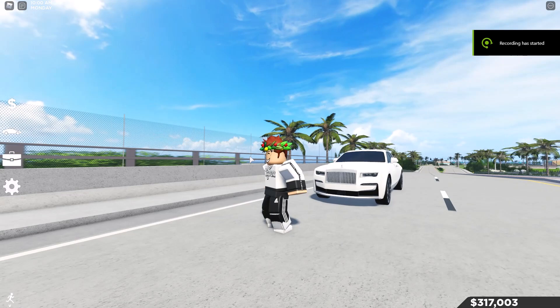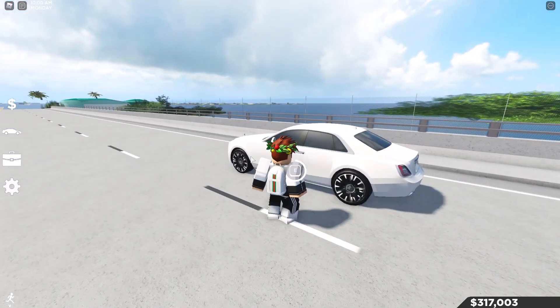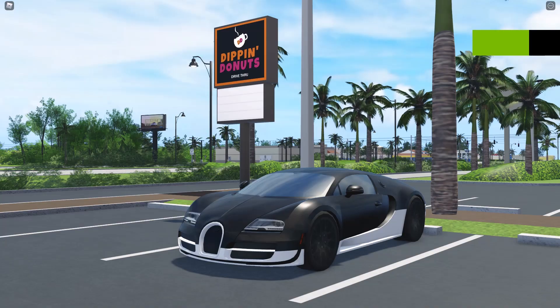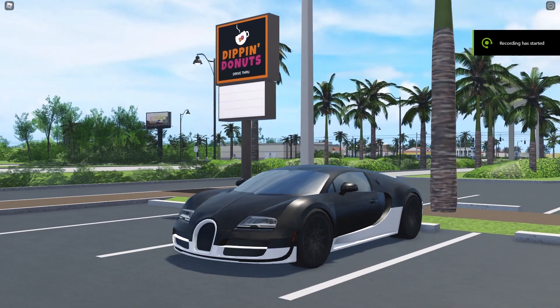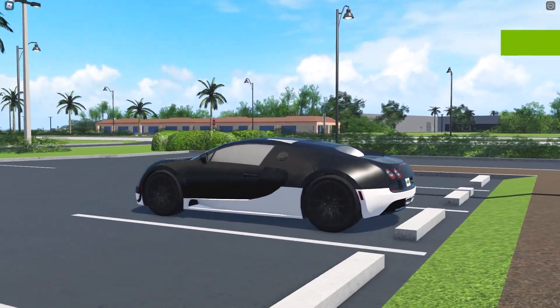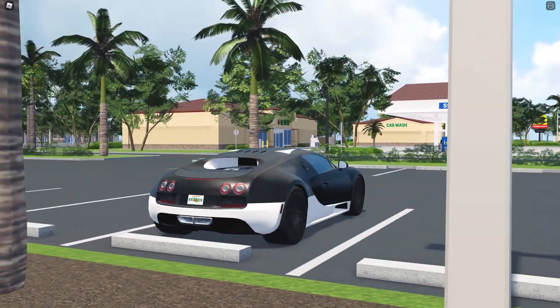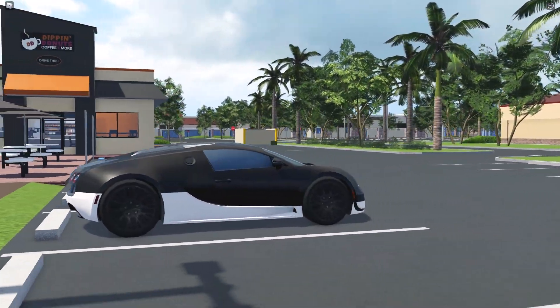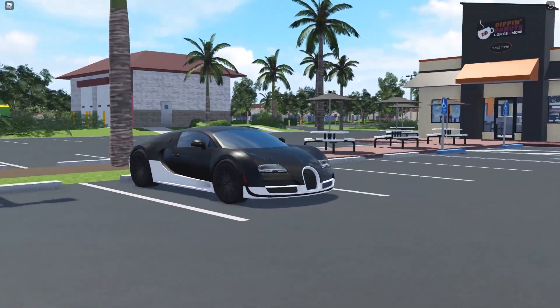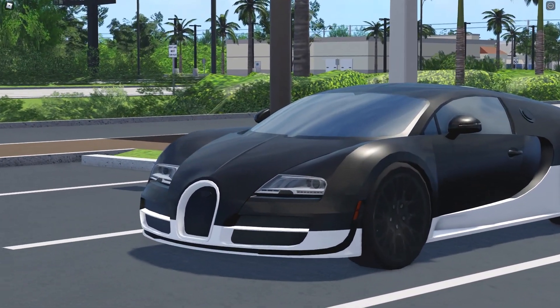Hello everyone, welcome back. In this video we are back in Southwest Florida, and here is the hypercar that I think is just better than the other two best hypercars overall — that is the Bugatti Veyron.